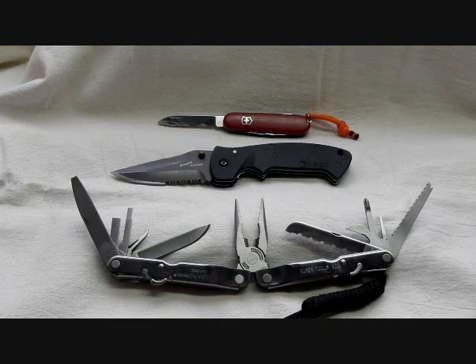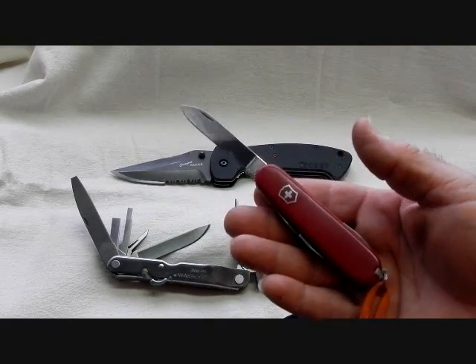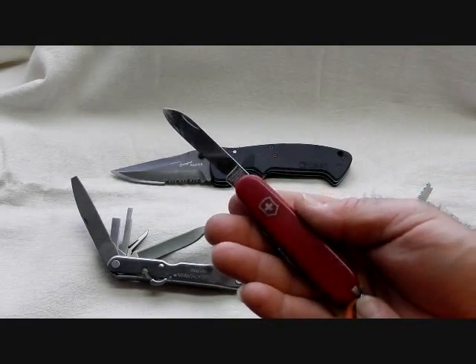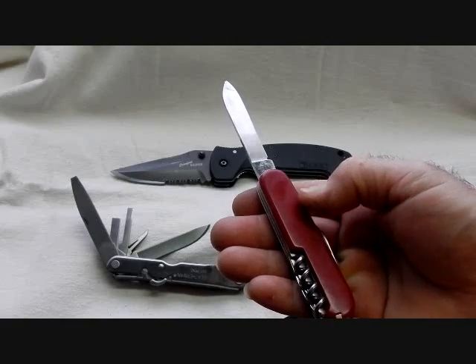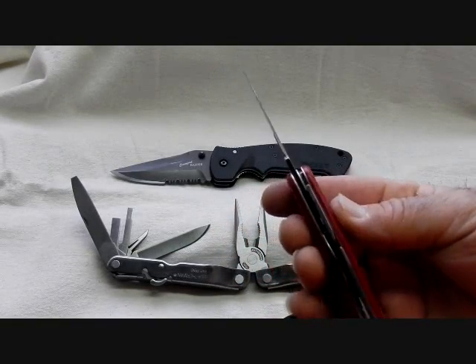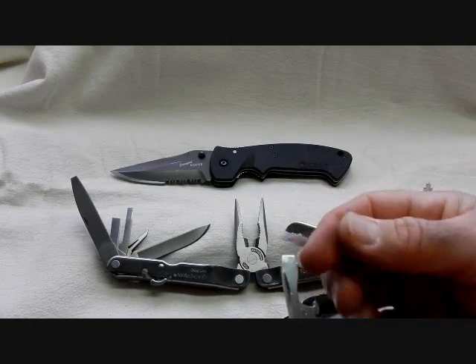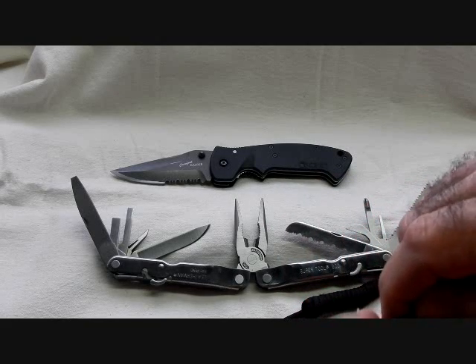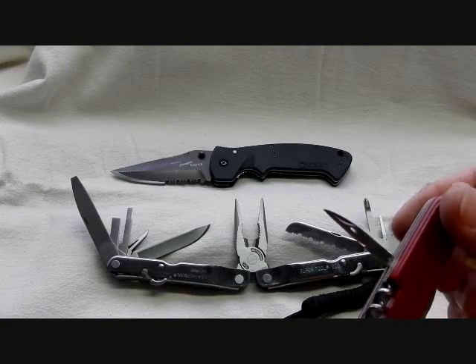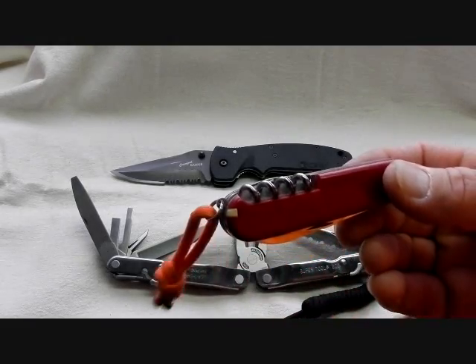One of the knives that I often choose to carry is a Swiss Army knife. They have a lot of versatility and usefulness. Some of the features are little tools like tweezers for removing splinters or a toothpick. They have other tools besides the main blade, including a screwdriver, bottle cap lifter, can opener, and the awl or punch is very useful. These are really a high-use, very-little-weight type tool.